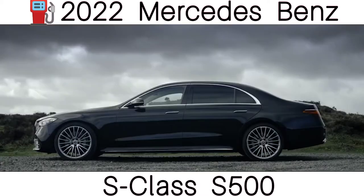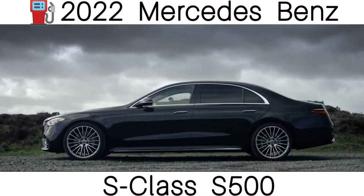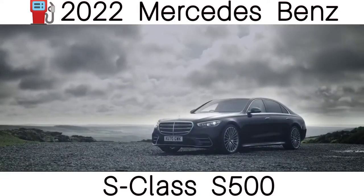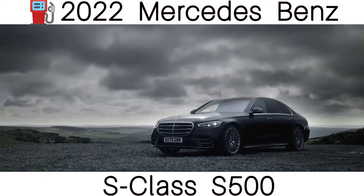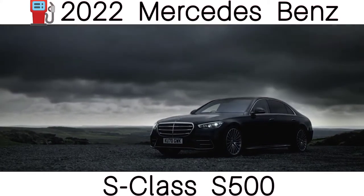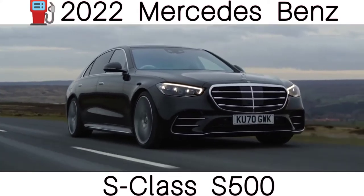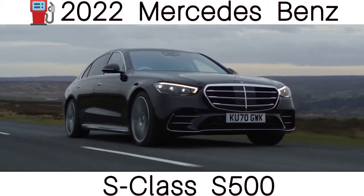The new grille and rounder headlights look like they've been lifted from the latest E-Class. From the side, the new S-Class has fewer creases than the old car, making it look smoother but also a little like an elongated E-Class. At the back, the new brake lights look very similar to the triangular lights on a CLS. The flush-fitting door handles pop out when the car senses that you're nearby.